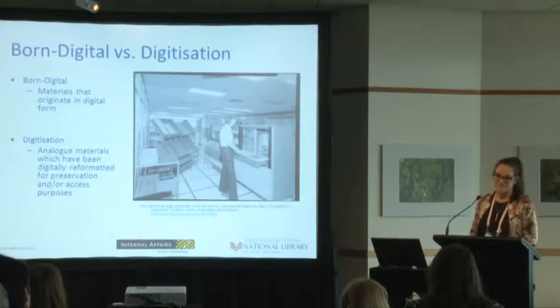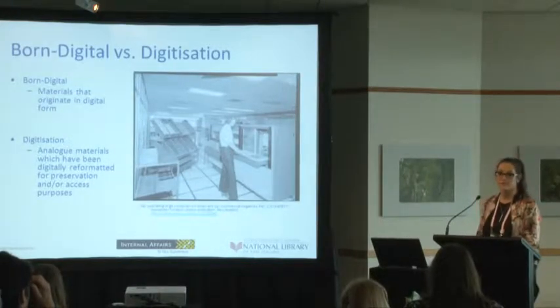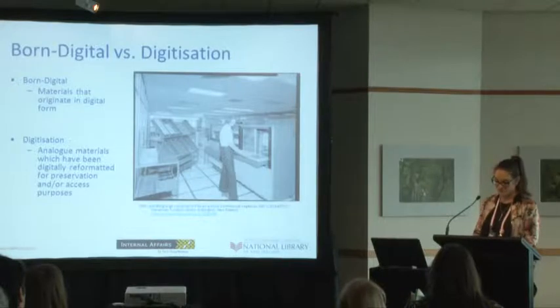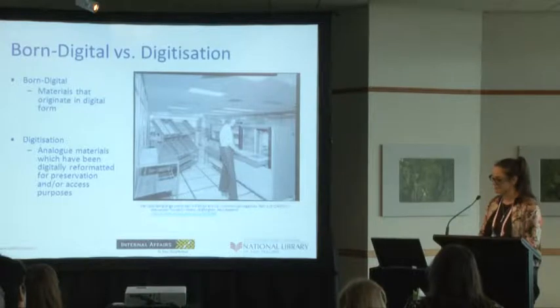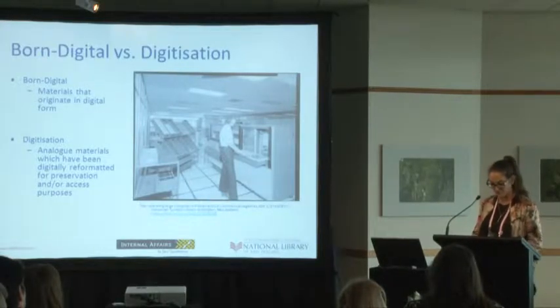This is something I have to emphasise quite a bit: all unpublished collections within the Turnbull Library actually do contain components of born digital materials. A lot of people are actually quite surprised by that fact. But what is born digital? It is digital objects that originate in digital form. This differs quite a lot from analogue materials which have been digitised or reformatted for preservation.